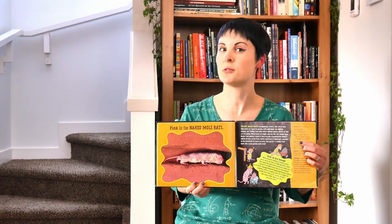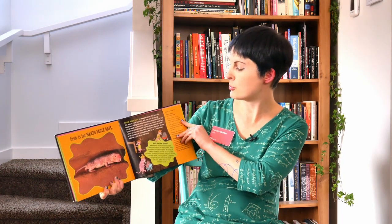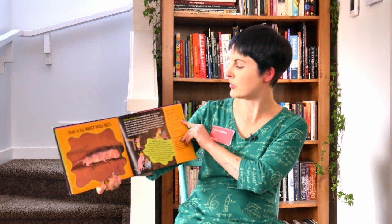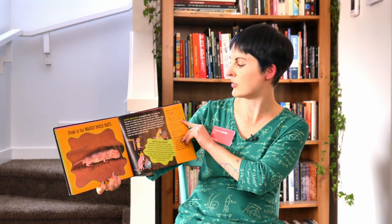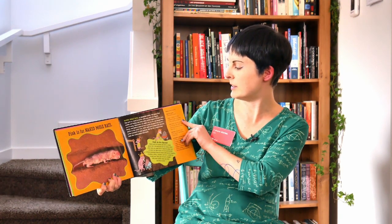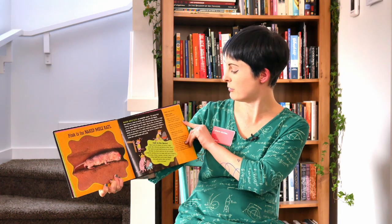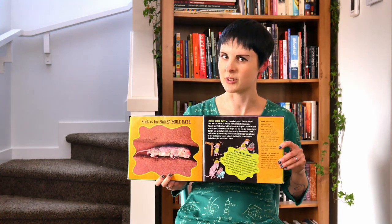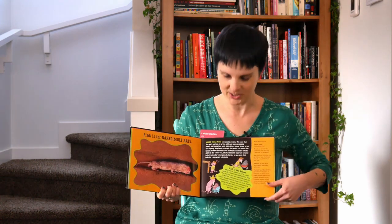Oh, these are my favorite. Pink is for Naked Mole Rats. They're eusocial rodents, which means they work as a team to survive — some digging tunnels and finding food while others are defending against attacks. A fun fact: in addition to eating things like tubers, they also eat their own poo to get extra nutrients out of it. That sounds delicious, doesn't it?